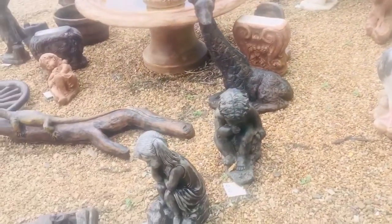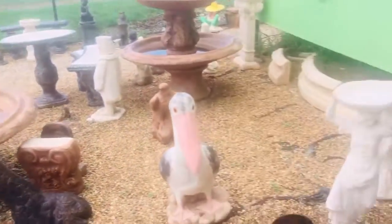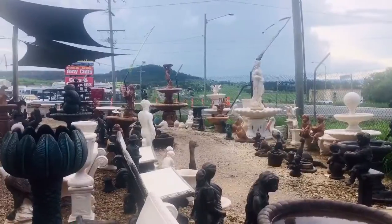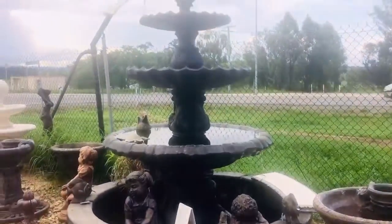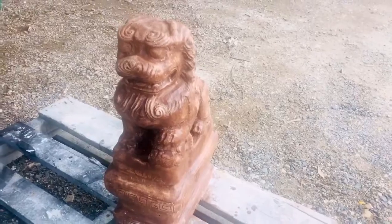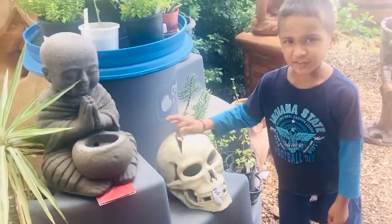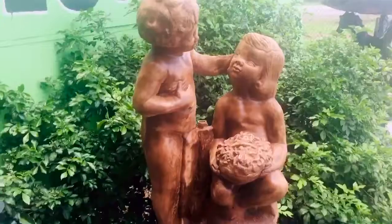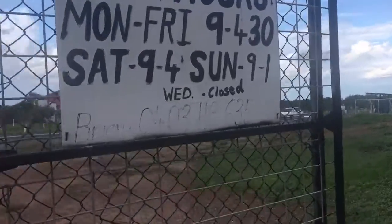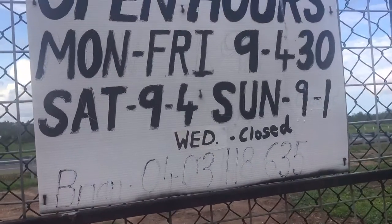Different sorts of designs. Take a photo of me, mama! This is an Indian statue. And this is the times they are open, and they have their phone number: 0403 118 635.